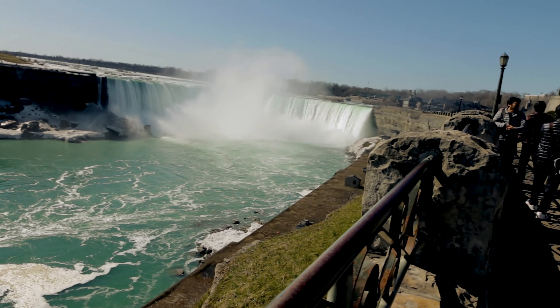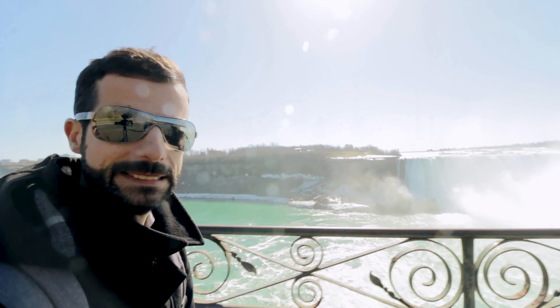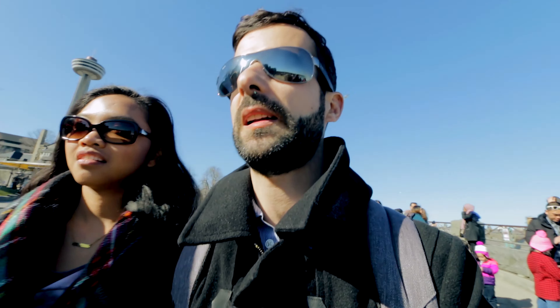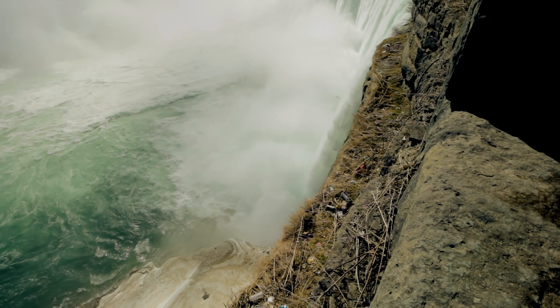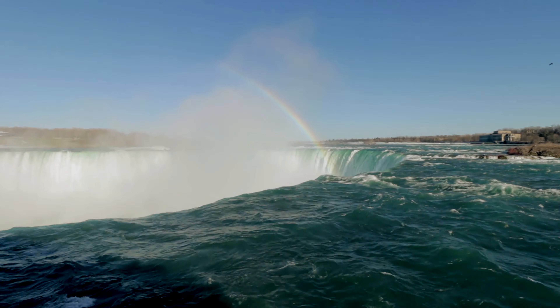The American side is small, the Canadian side is bigger. The sound and the water splash is quite impressive. And we are at Niagara Falls — it is really packed. Wow, it's raining! We found the rainbow — it's so beautiful.